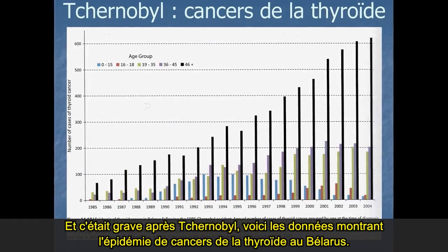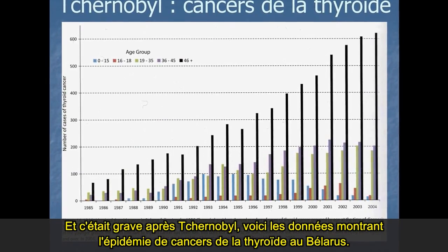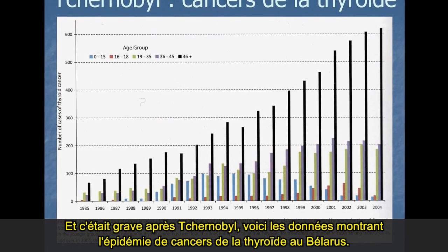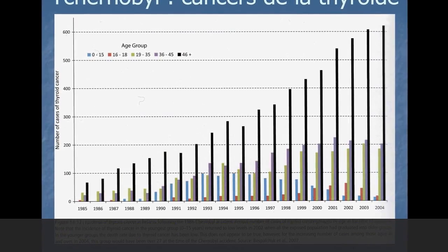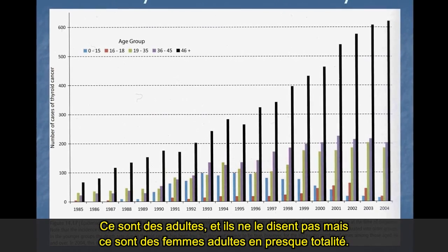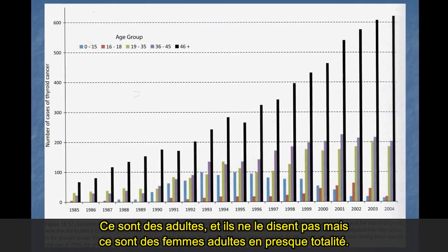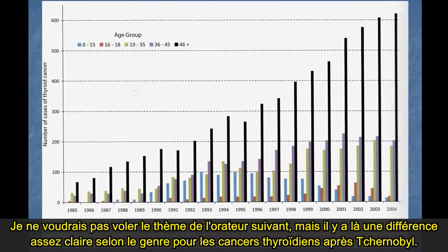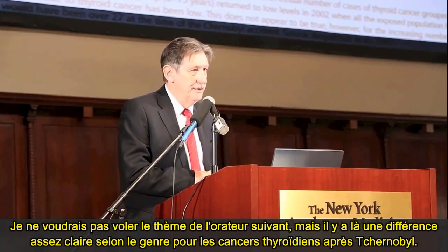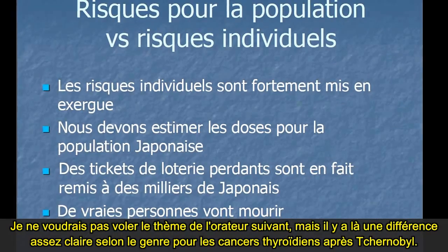And it was severe after Chernobyl. This is data showing the epidemic of thyroid cancers in Belarus after Chernobyl. You can see here these are adults — adult women almost totally. There's quite a clear gender difference: women really got it in terms of thyroid cancers after Chernobyl.